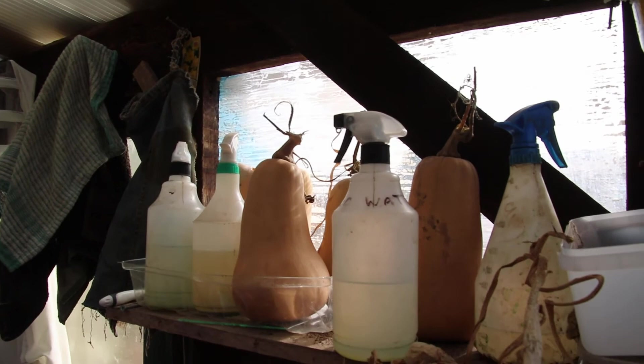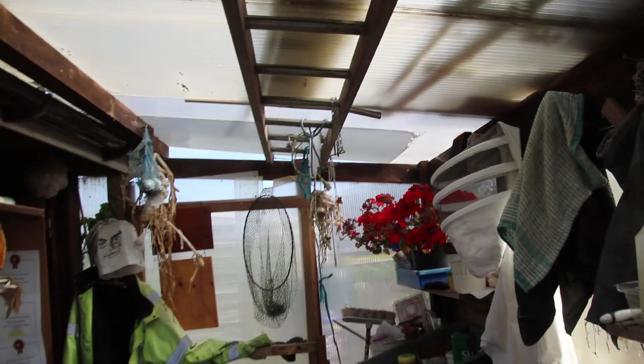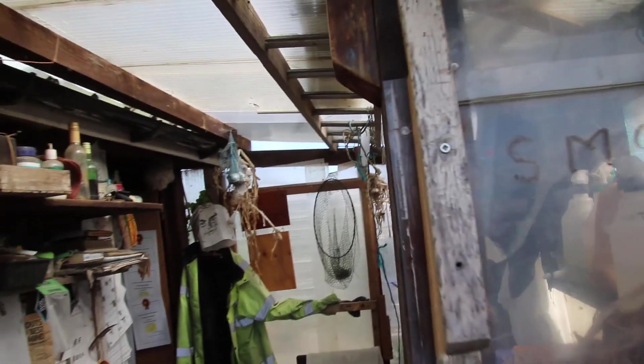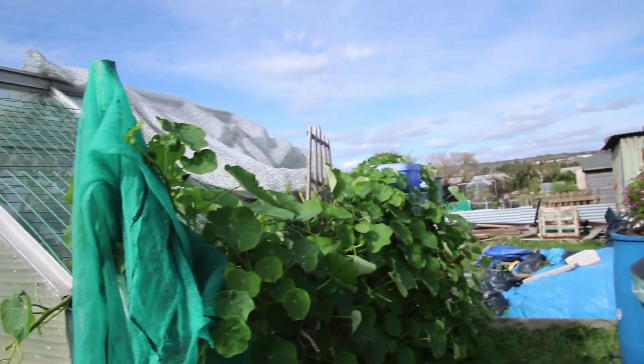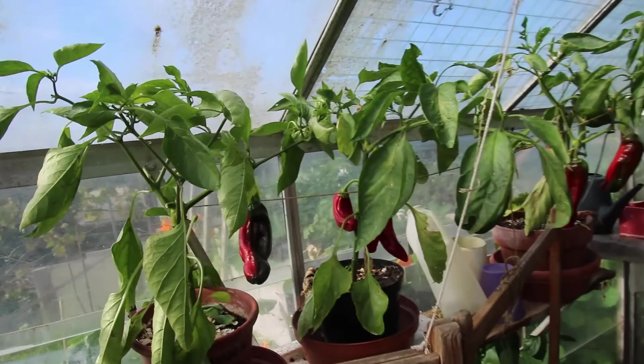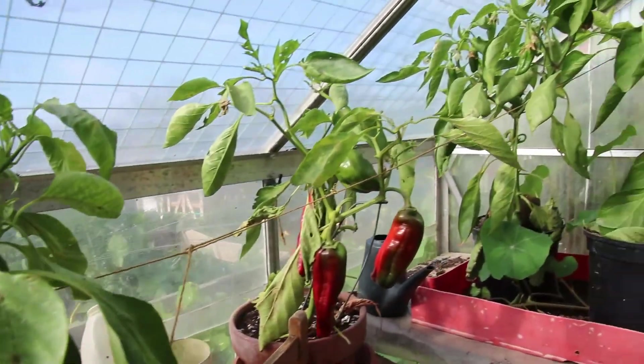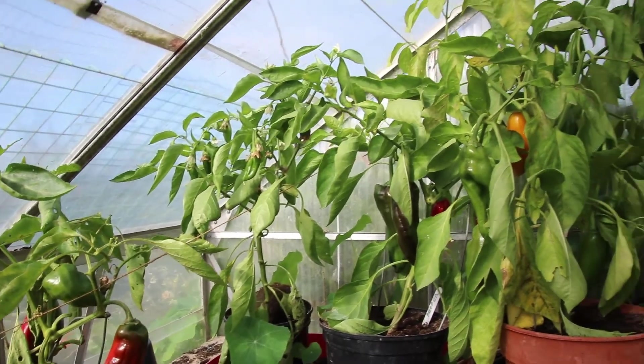Inside I've got my squash, pumpkins, garlics and stuff like that drying out, but most of it's all gone now. Let's have a little look round in the greenhouse - these peppers have been unbelievable this year, look at them, they're still coming on.